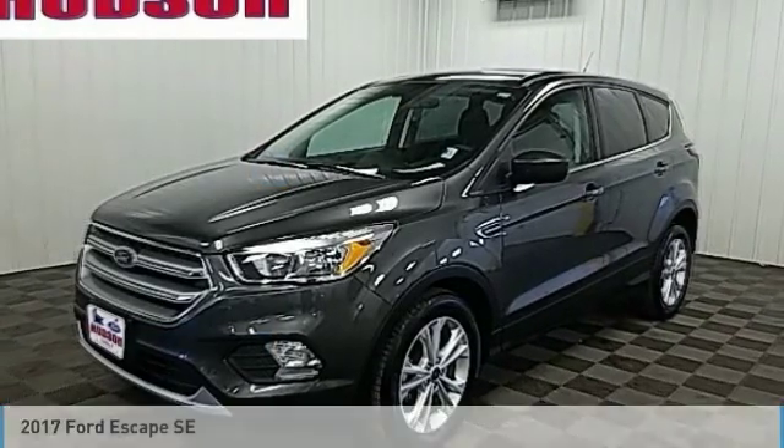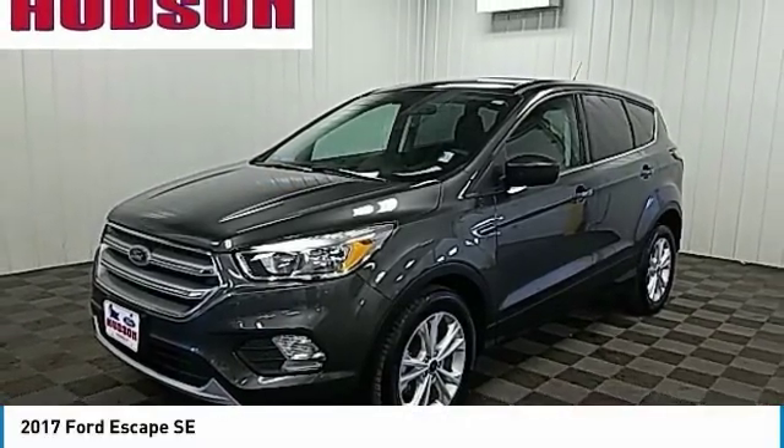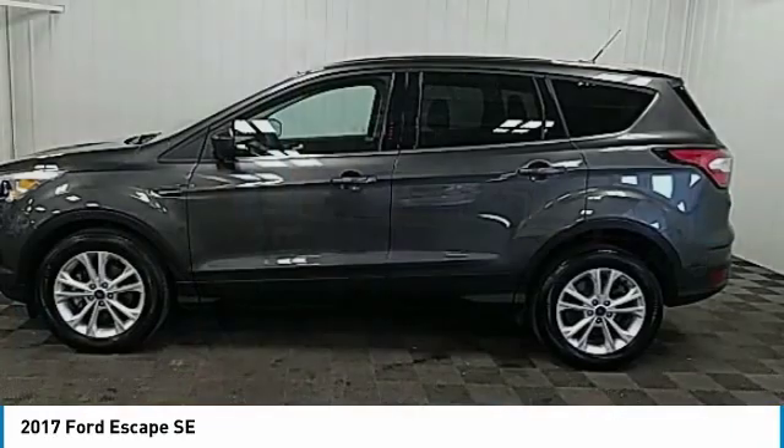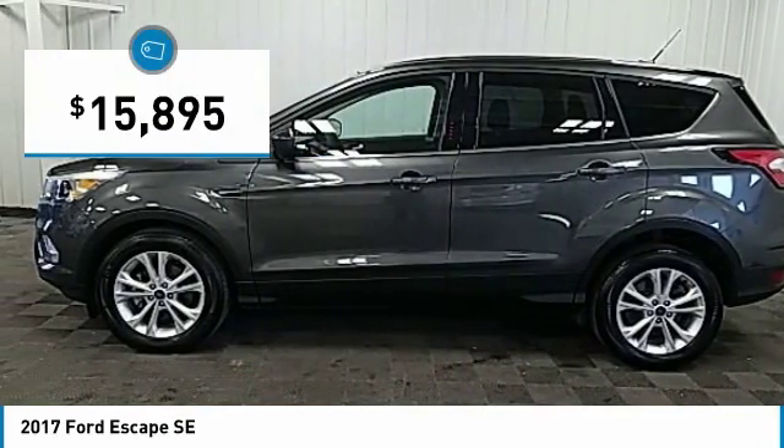From test drive, the 2017 Escape — gas engines flex, tow, sip, and go with Ford Escape, and is priced below $20,000.